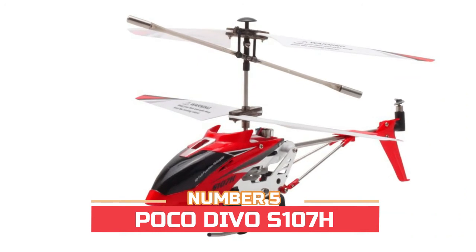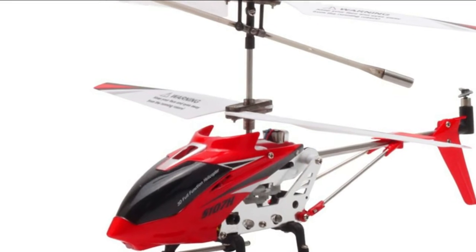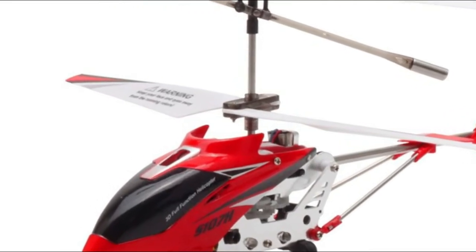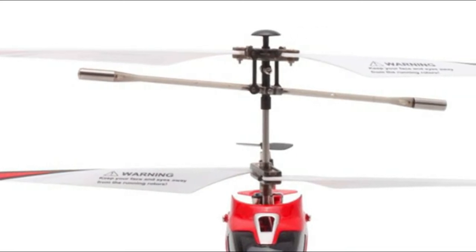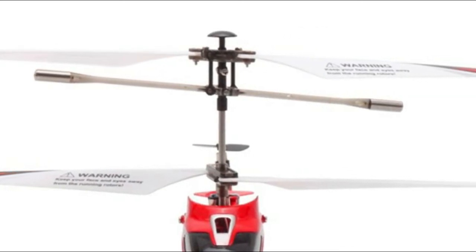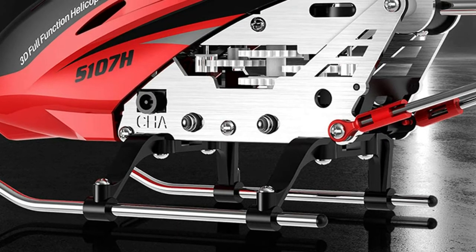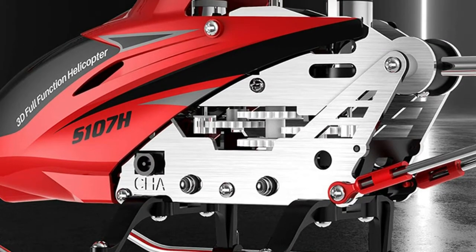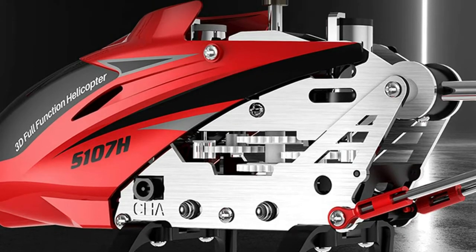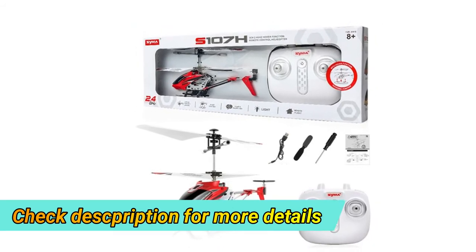Number five: Poco Dive OS 107H. 2.4GHz spread spectrum technology, barometric pressure technology, revolutionary spin system, one-key programming flight. Allows more than 10 helicopters to fly at the same time with better anti-interference ability. Functions include ascending, descending, turn left, turn right, forward, backward, high and low speed flight, one-key takeoff and landing, and fixed height hover — easy for beginners. With advanced barometric pressure technology, it will hover at the same height and never run out of your sight.